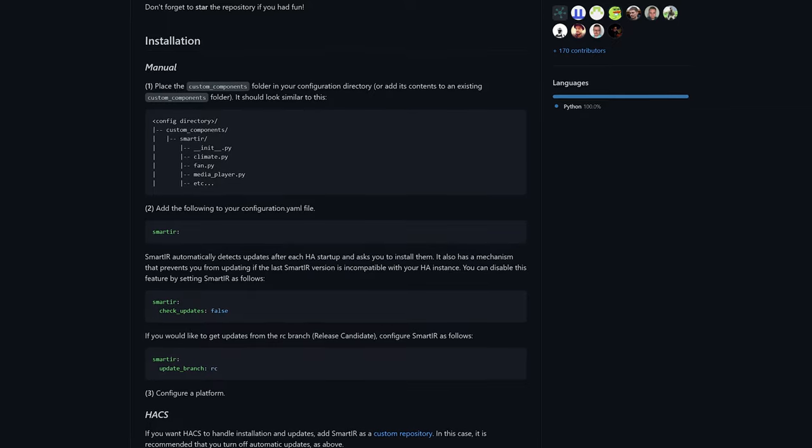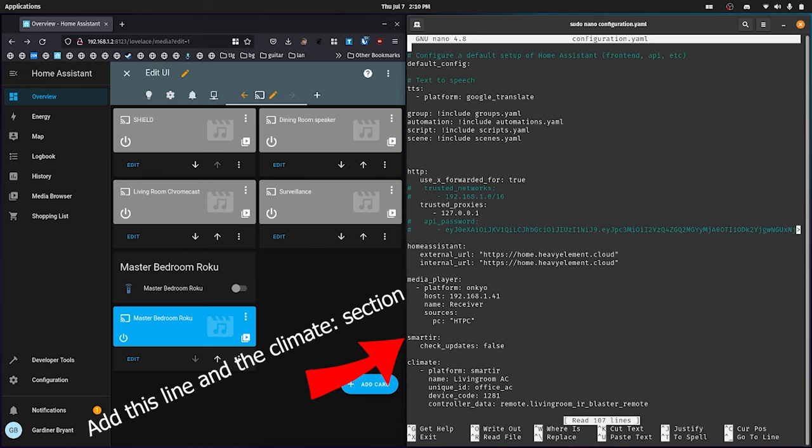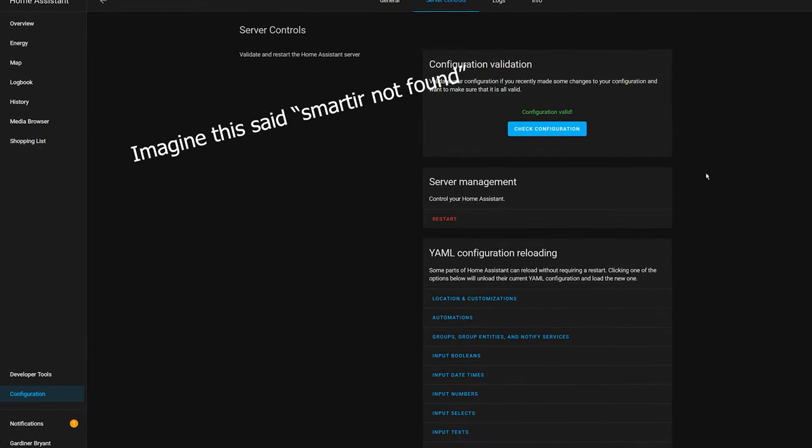The next thing was getting SmartIR installed. This was tricky since I had never installed a custom component before in Home Assistant. I followed the instructions under the installation heading in the README, moved the files from the SmartIR Git repo into the correct directory — which didn't exist and had to be created — then modified Home Assistant's configuration.yaml. After a few hours of struggling, I realized I needed to completely restart my Home Assistant container for it to pick up SmartIR after installation.